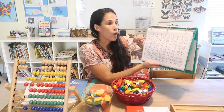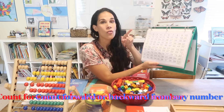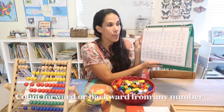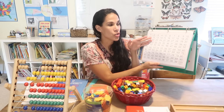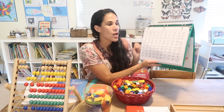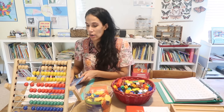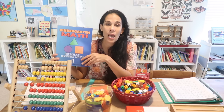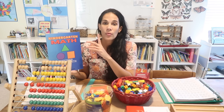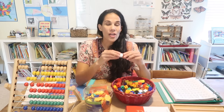Going back to the chart — one important concept is having children count on from any given number, forward or backward. You can practice that on the hundreds chart: what comes after 35, or what comes before 55? In our kindergarten math prep we have a lot of practice putting numbers in order and they're required to write them.